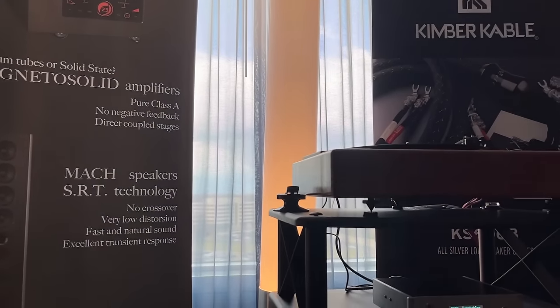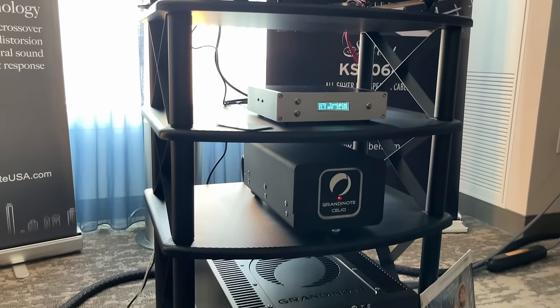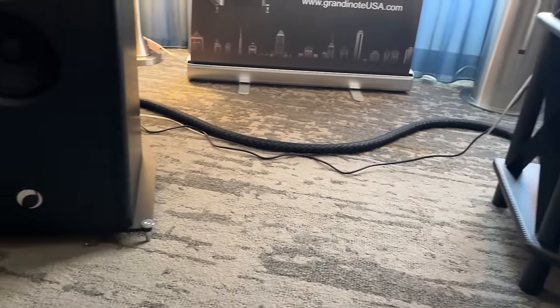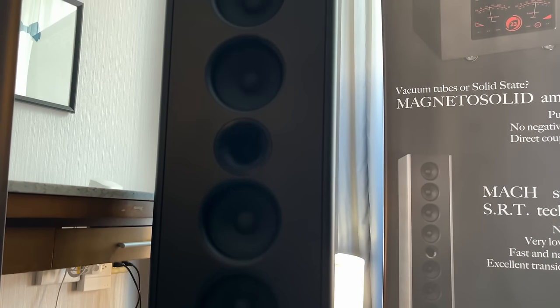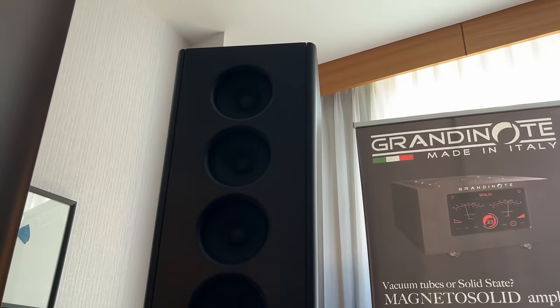Grand Note — this room was not messing around. Wait till you see this amplifier at the bottom — it's a behemoth. And the Grand Note speakers they had it paired to — these guys were not afraid to turn up the volume. It sounded massive, powerful, tight, organic. This room was an absolute powerhouse.